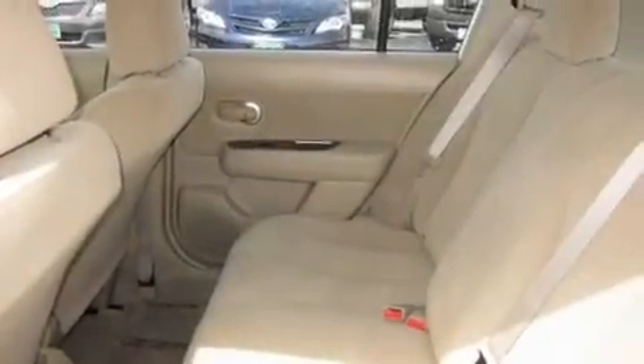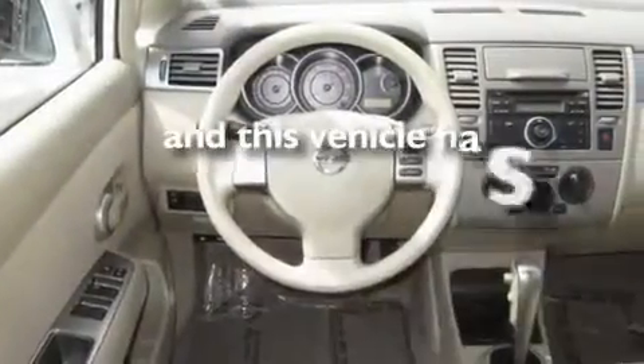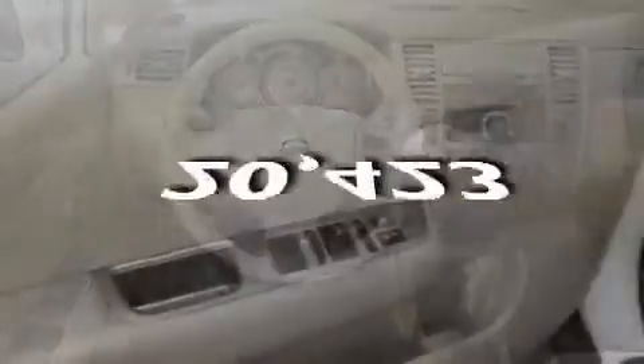Its top features include fold-down rear seats, cruise control, a rear window defroster, a CD player, an anti-lock braking system, and this vehicle has fewer than 21,000 miles on the odometer.